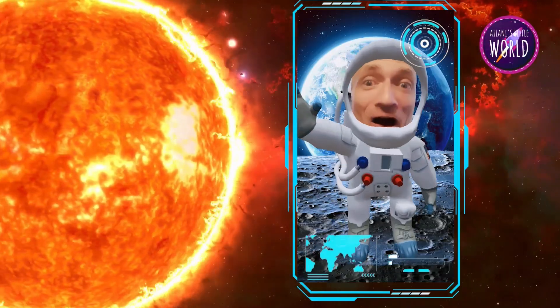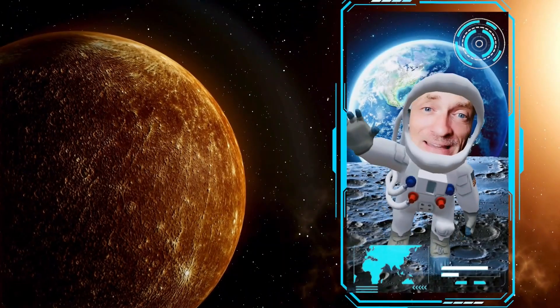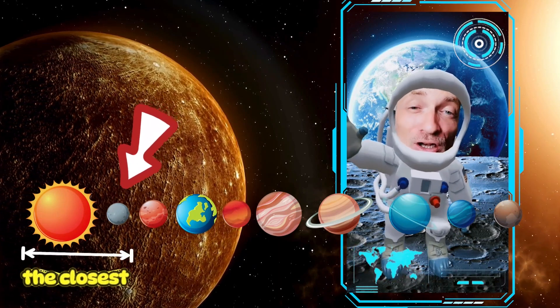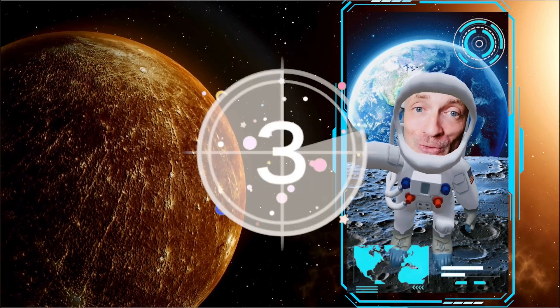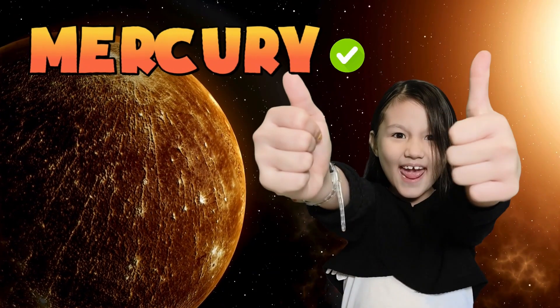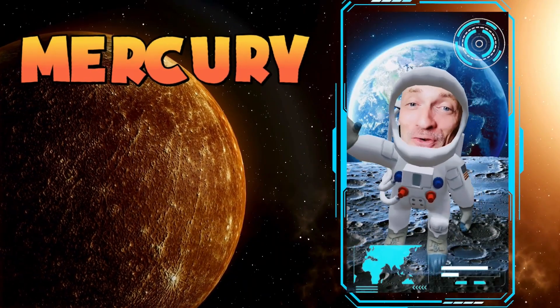Do you want to take a rocket ship to our next destination? Here we go. Now this is our first planet. Do you guys know which one it is? This is the smallest planet in our solar system. It's located closest to the sun of all of the planets. It doesn't have any moons of its own like other planets do. The first planet is Mercury. That's right, this is the planet Mercury. Great job.